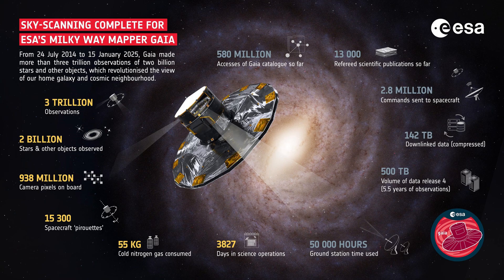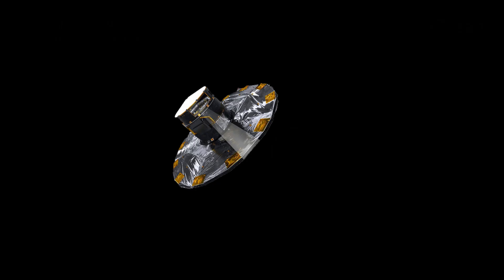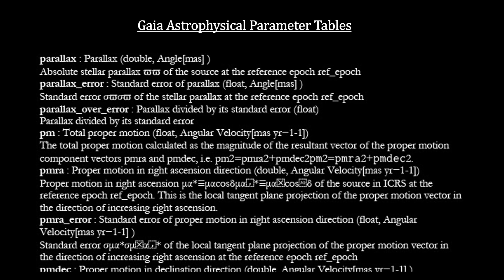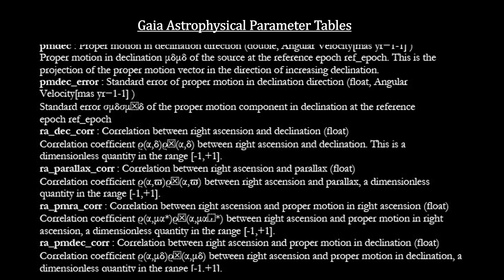Over the past decade, Gaia has made more than three trillion observations. It has pinned down the brightness and position on the sky of two billion stars. It has also catalogued the parallax, proper motion, and color for 1.3 billion stars, and it has accurate distance information on 96 million stars. All in all, it has accumulated 500 terabytes of data that is transforming our understanding of our galaxy. On March 27, 2025, Gaia went into its final orbit around the sun, far away from Earth's sphere of influence. It was passivated — a process of removing stored energy from a space vehicle to reduce the risk of explosions that would produce dangerous debris. Gaia is gone, but the data collected and released in its Data Release 4 will keep astronomers busy for decades to come.